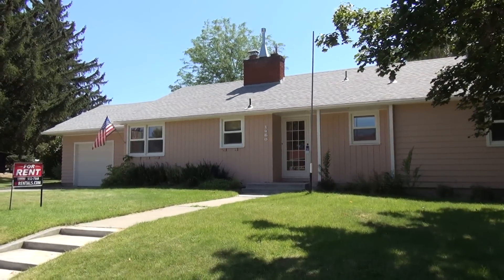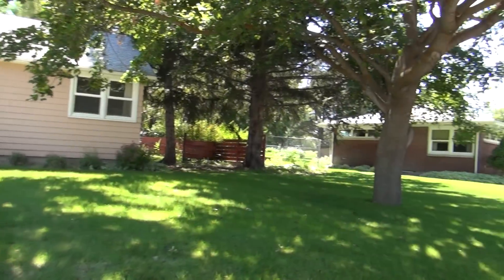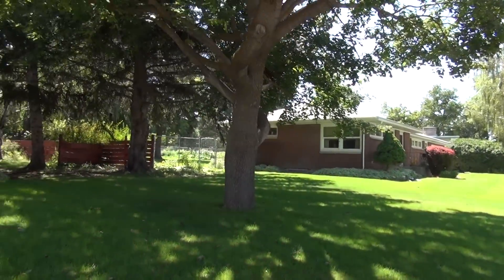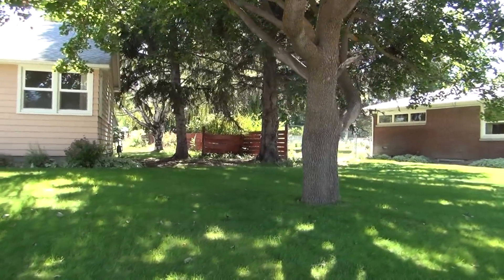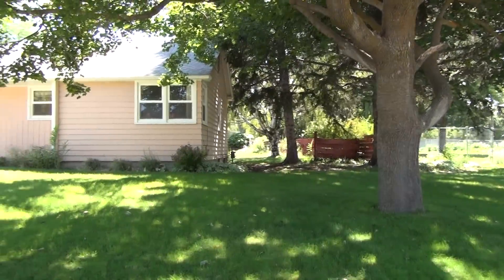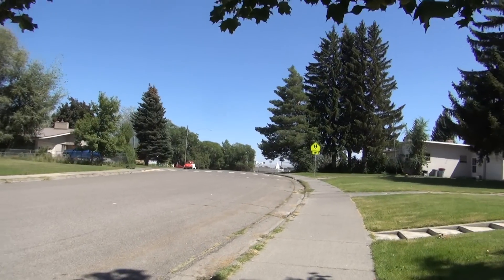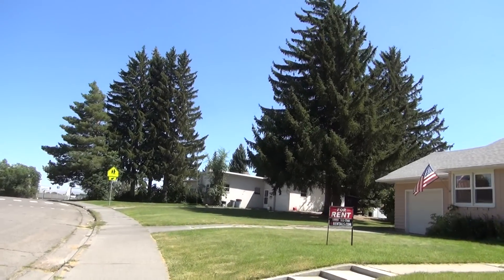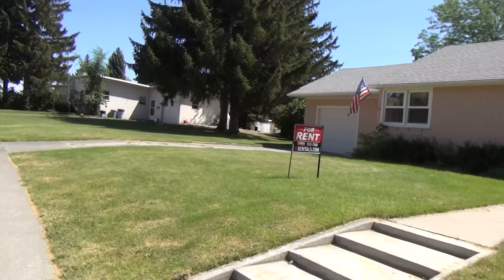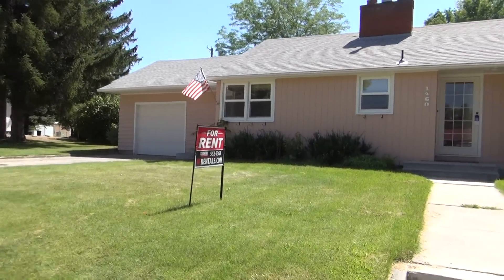Here we are at 1460 Scorpius in Idaho Falls, Idaho. This is BMG Reynolds Property Management giving you this property tour. Right now we're just looking at this home on Scorpius — a nice side yard with well-matured trees on a really nice street here in town. This is the sidewalk leading to the front door. You'll notice the driveway further over that leads up to the garage. I'll go ahead and take you inside.